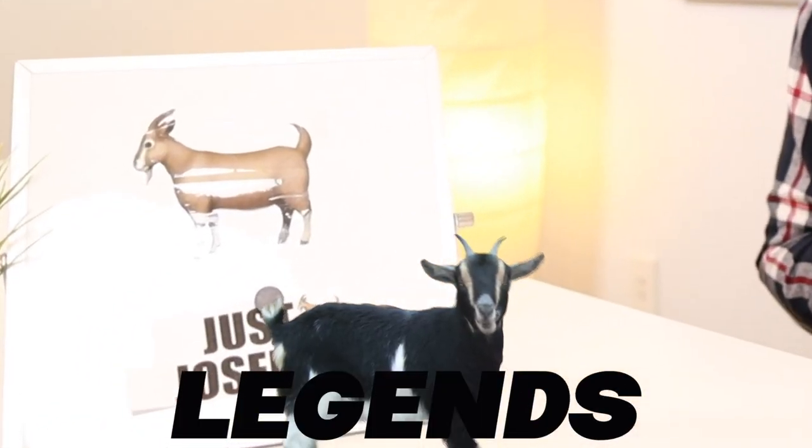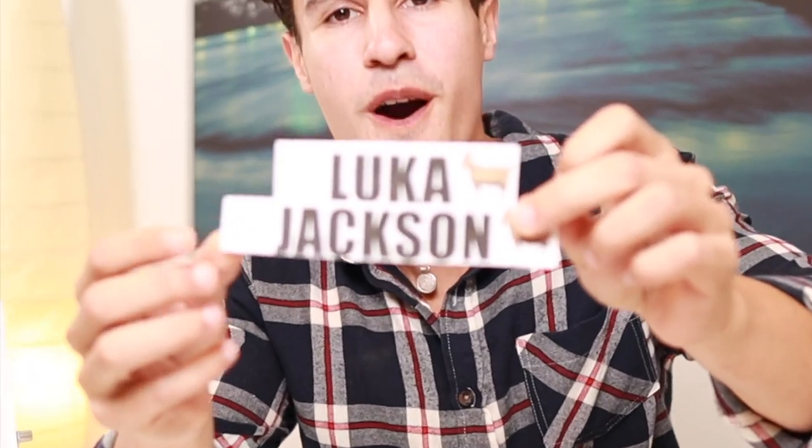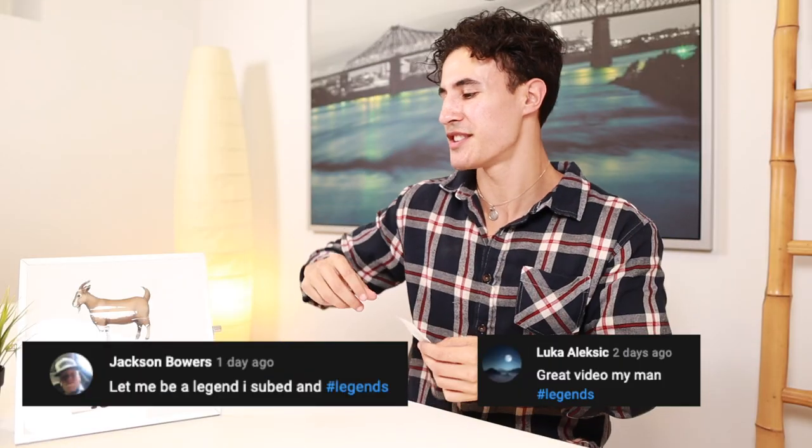So guys, that is how I style denim — that's the easiest way for me to explain it. Before we finish off today's video, we need to choose our next two legends to go up on the board: Luca and Jackson — shout out to the boys, big legends. If you enjoyed this tutorial on how to style denim, please smash that like button and hit that subscribe button. I'll see you in the next video. Peace out, take care.